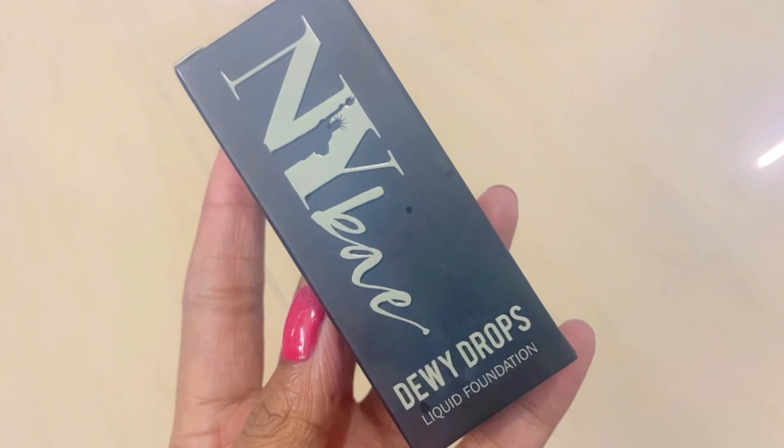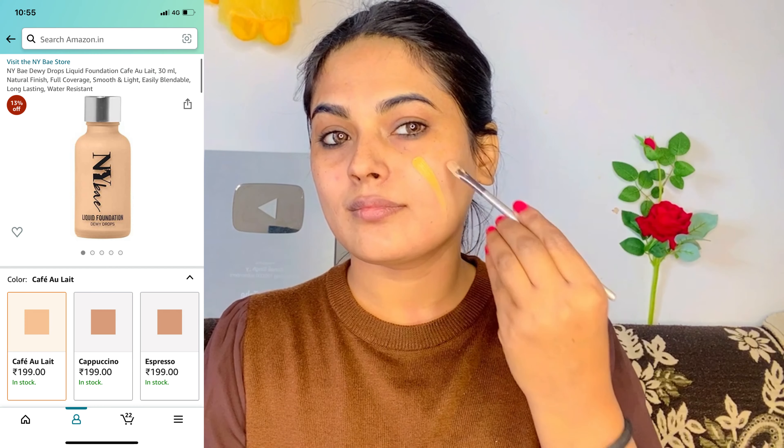I am going to use Enbeca Dewy Drop Foundation. This is a liquid foundation and I am using it for the first time. Seriously, I thought it was very good. If you are looking for an affordable and cheap foundation with a shade that matches and blends easily, then this is the best foundation. The link is in the description. I have easily blended the foundation with a beauty blender and it has fully covered my face.